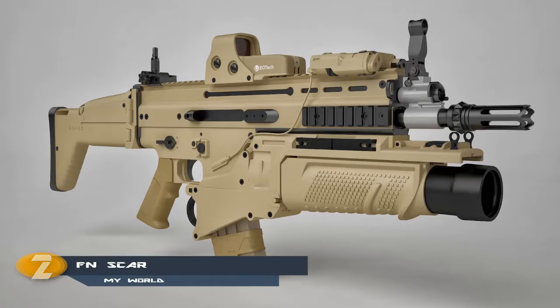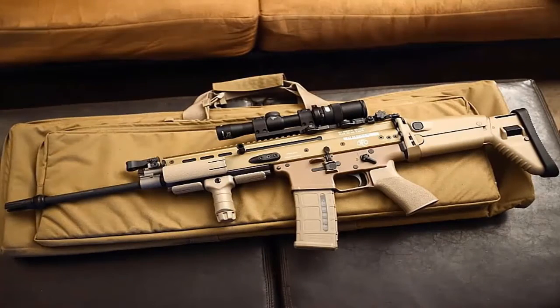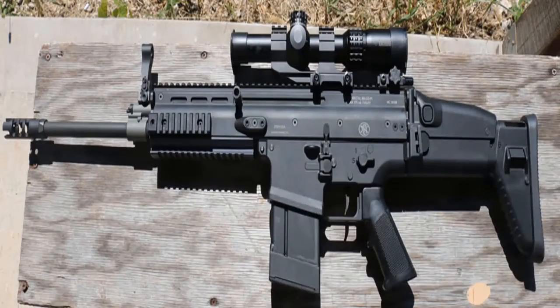Number 2 is the FN SCAR, which can fire two types of shells — one chambered with M16 ammunition and another chambered with a round similar to the AK-47. Highly customizable and considerably more steadfast than the M16, it is a bit less reliable than the AK-47. However, its precision and customizability is no match for any other rifle, including the AK-47.